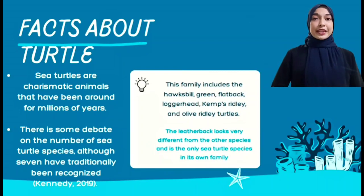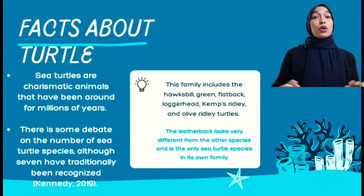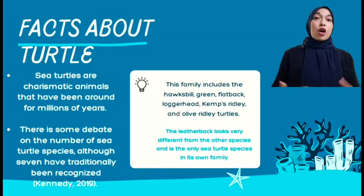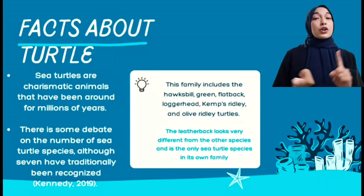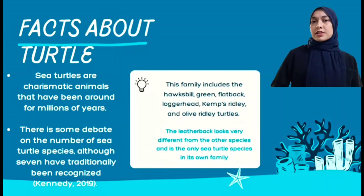Sea turtles are charismatic animals that have been around for millions of years. There is some debate on the number of sea turtle species, although seven have traditionally been recognized. These include hawksbills, greens, flatback, loggerheads, Kemp's ridley, and olive ridley turtles. All seven species of sea turtles are listed under the Endangered Species Act.